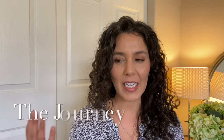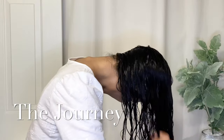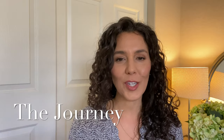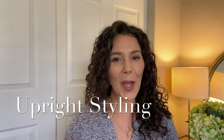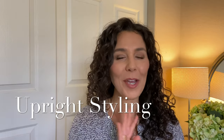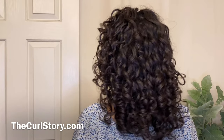Today is all about my old routine versus my new routine. A couple years ago I started posting videos on my styling routine and I shared an upside-down styling routine — that's how many of us learned when we were first starting our curly hair journey. But I've mostly been doing upright styling lately, so I've had a lot of comments about that and wanted to share why I changed and what we can do to make both routines work great for us.